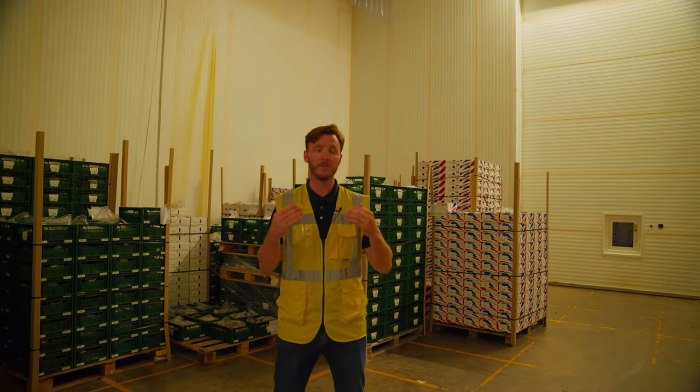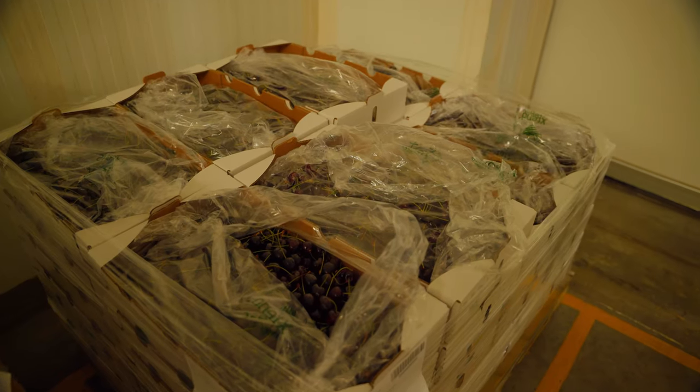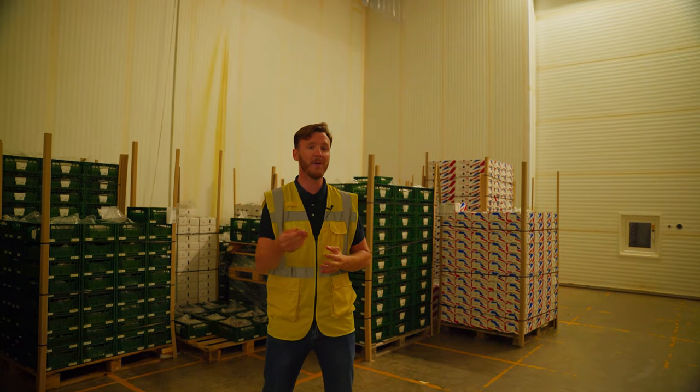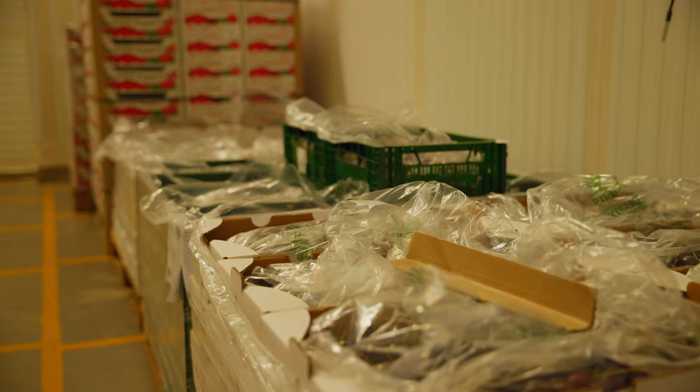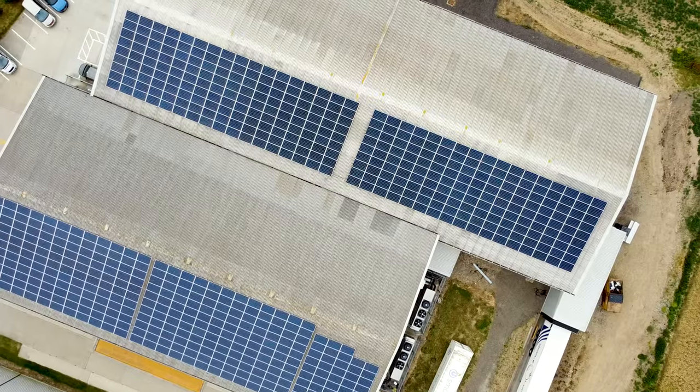We're now in one of the cold stores — it is freezing in here. This keeps the cherries nice and cool once they're packed; they're stored here before being shipped around the country. We carry out a one-off specialist clean to these areas at the end of the season — there are around 12 cold stores in this corridor — and we carry out a full clean to the ceiling, walls, and floor on an annual basis.